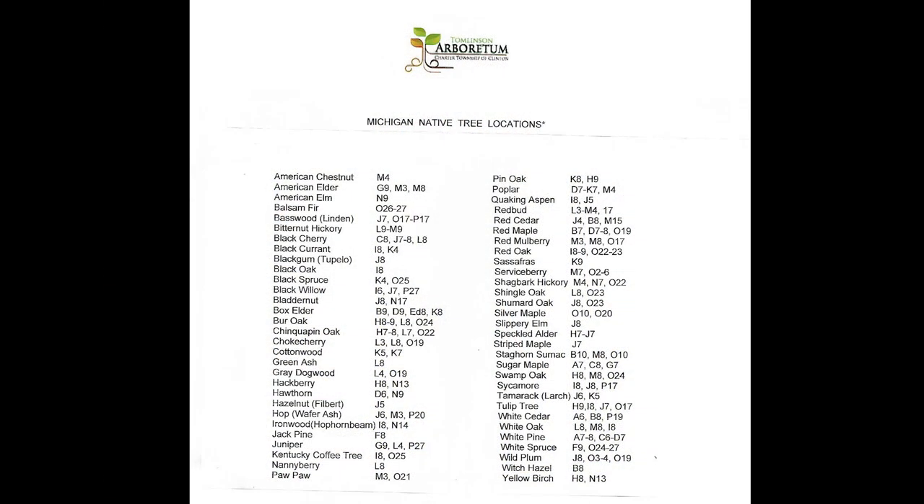Visiting Tomlinson Arboretum is really a great way to practice your native tree and shrub identification. They have at least 60 species. Here's a list of some of those that you can observe, get up close, and enjoy in all the different seasons. Hi, I'm Dan Lepo. I'm the coordinator of the Friends of the Arboretum and the primary caretaker of the 25-acre site of Michigan native species trees.